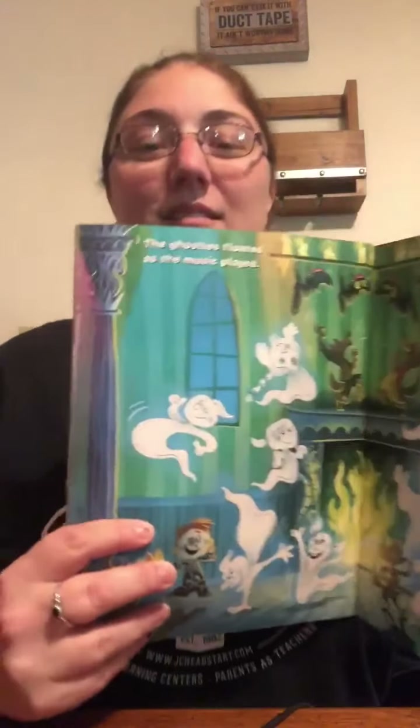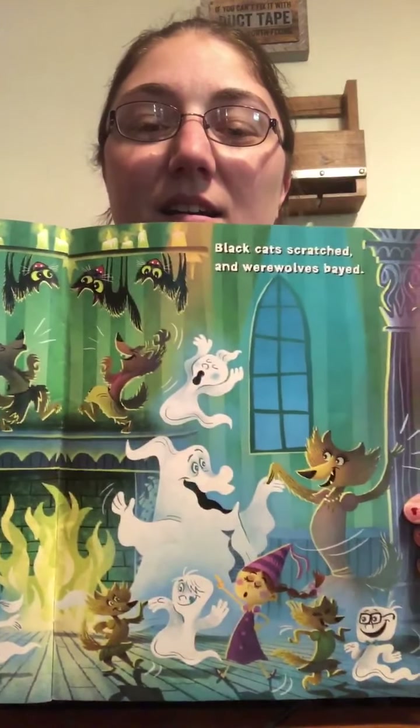Everyone's having a good time. As the ghosties floated, as the music played, black cats scratched, and werewolves bayed. They're all dancing together — look at that, they're having so much fun! The vampire band played music all night, and they all had fun at the Halloween Fright.